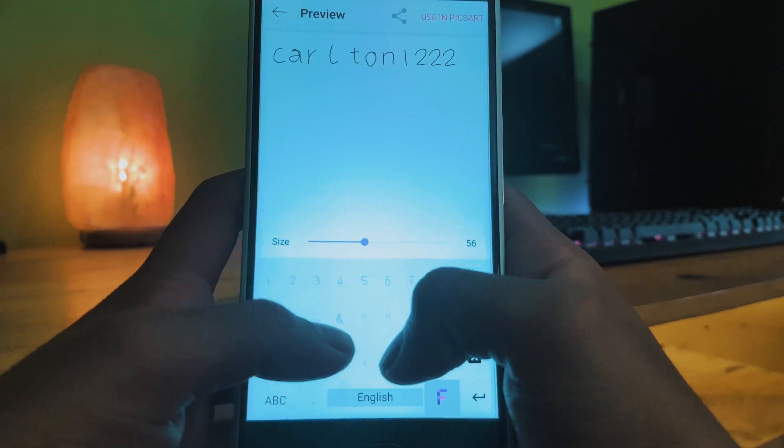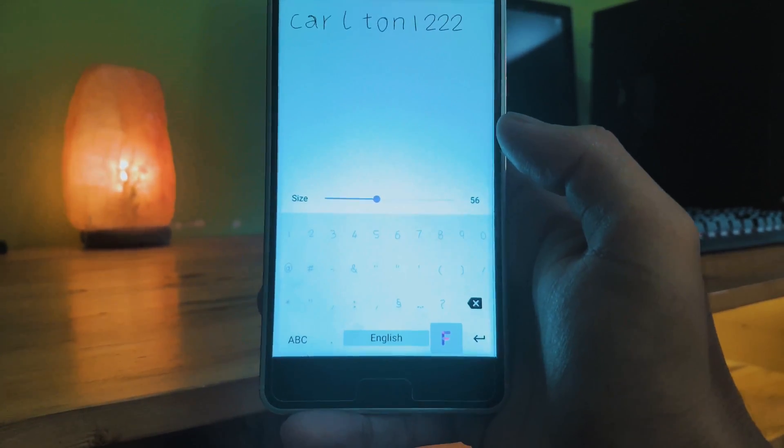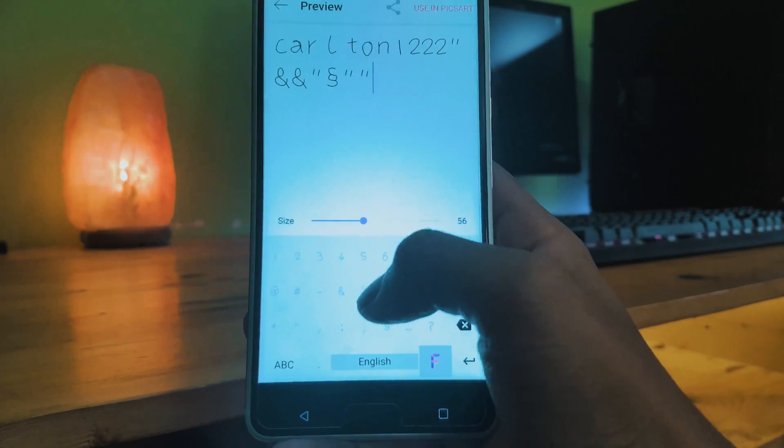After the tedious process of entering every character, the app then converts the data into a TTF file which can then be used on other devices as well.